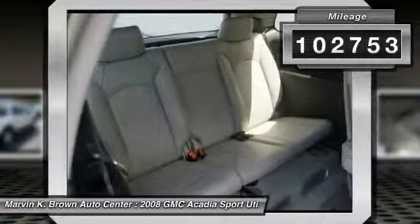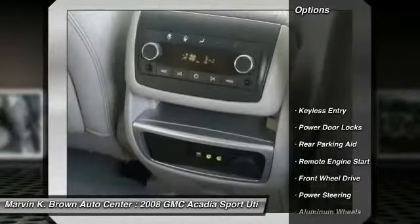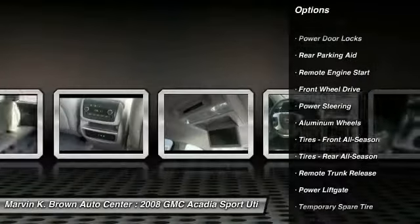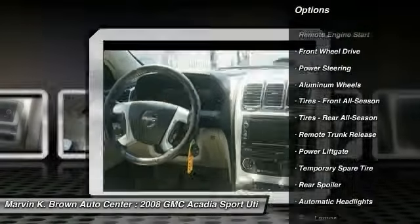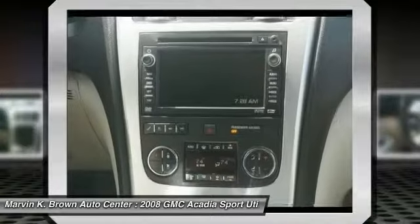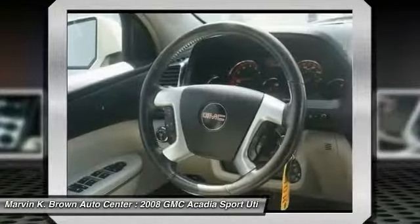Here are some of this vehicle's great options: stability control, CD changer, steering wheel audio controls, power lift gate, traction control, anti-lock braking system, remote engine start, power passenger seat, keyless entry, and leather wrapped steering wheel.